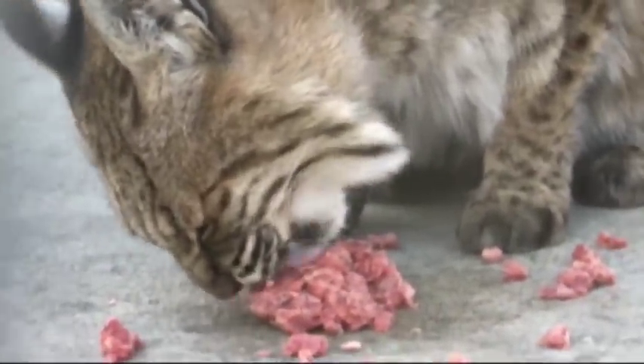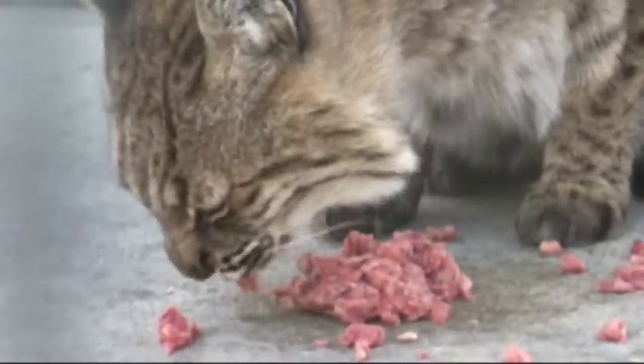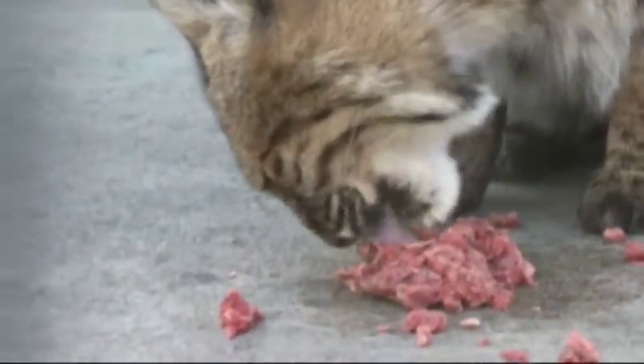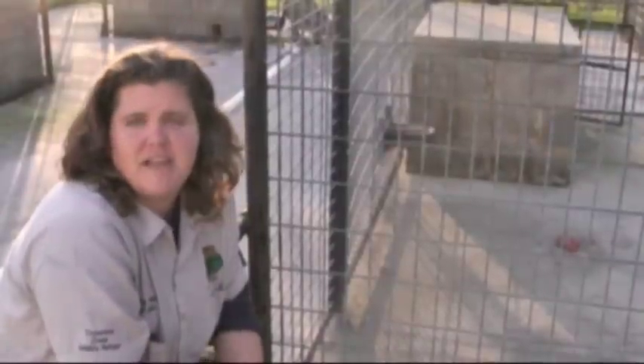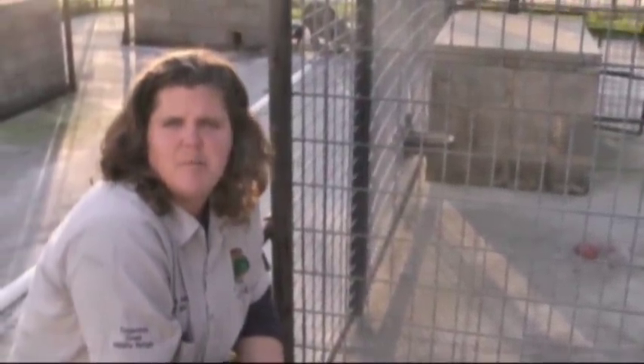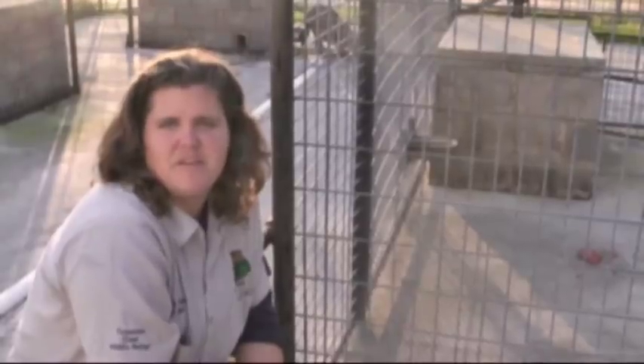She's a 14-year-old bobcat, so she's not very young, but she's still doing pretty good health-wise. If you want to see her and Dylan and all the rest of the cats here at the refuge, you're more than welcome to come out. We are open every single day except for Christmas, and the fall and winter when it's cooler is actually a great time to come see the cats — they're much more active this time of year.